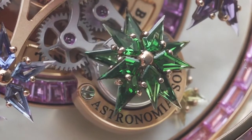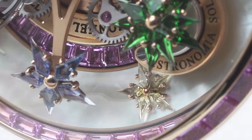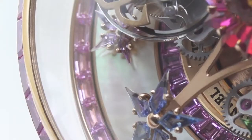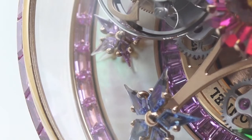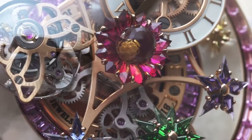Under these satellite arms are more gemstone flowers rotating around the dial, ensuring that no matter when you look at your timepiece, it will always look different. With the Fleur de Jardin, Jacob & Co. has leveraged traditional horological and gem-setting techniques in the service of feminine art.